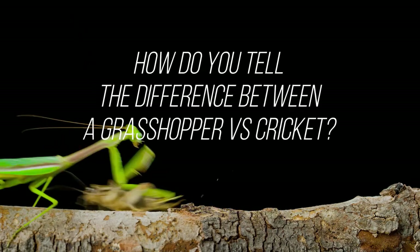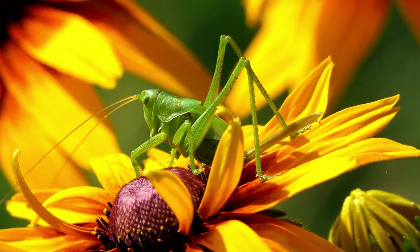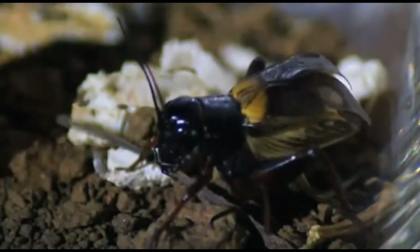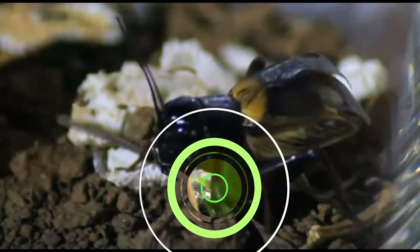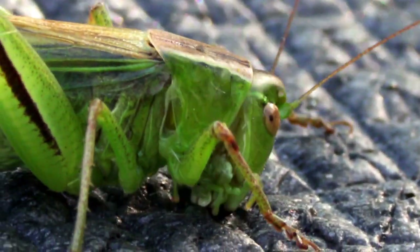How do you tell the difference between a grasshopper versus a cricket? Grasshoppers and crickets are commonly confused with one another. Although both belong to the same insect order, they have different appearances, behavior, and food sources.